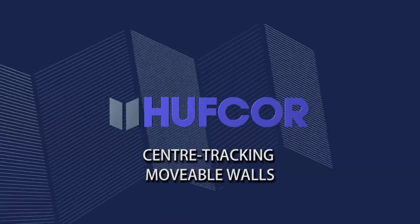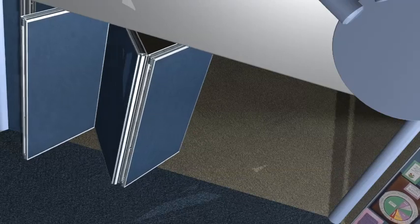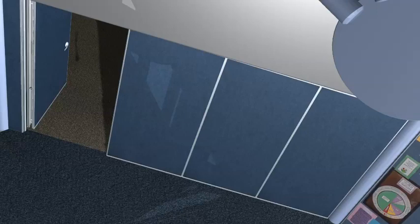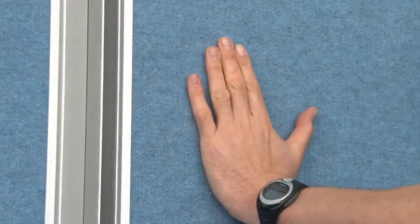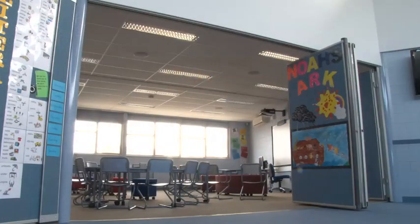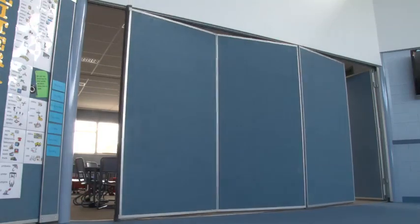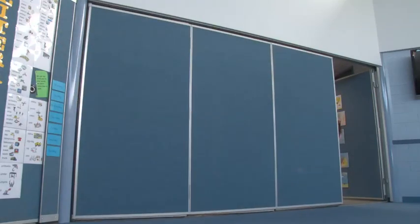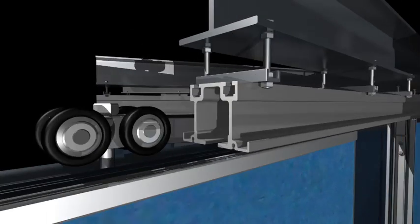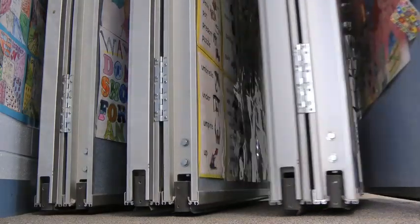Center tracking movable walls. Where a straight-line space is to be filled — that is, there are no corners to negotiate — HuffCore recommend center tracking panel sets. Panels are hinged in groups of two or three, and designed to be set up fast. Center tracking panels have just one carrier per panel, mounted on top of each panel. A range of carriers and tracks of various sizes are available according to the weight to be supported. They may be stacked at either or both ends of the track, or in a pocket.